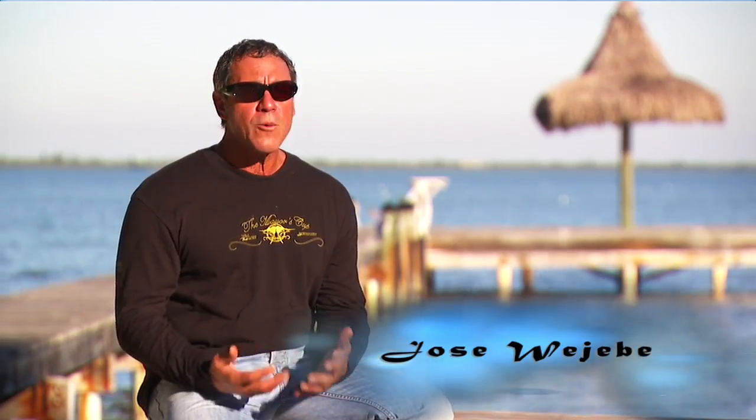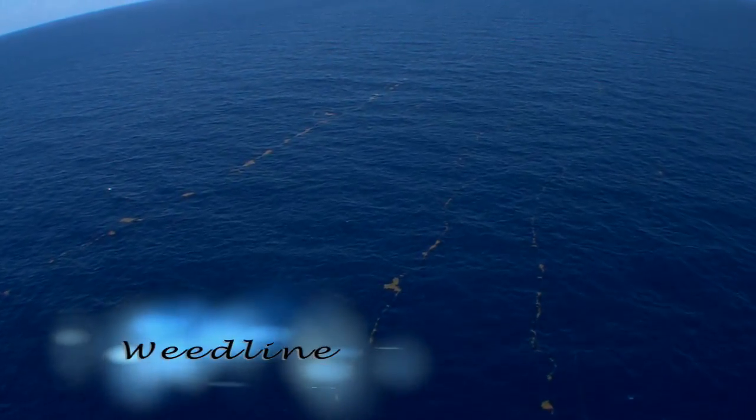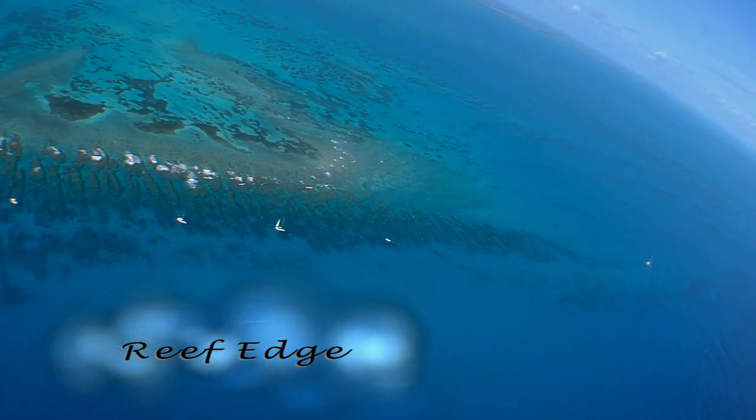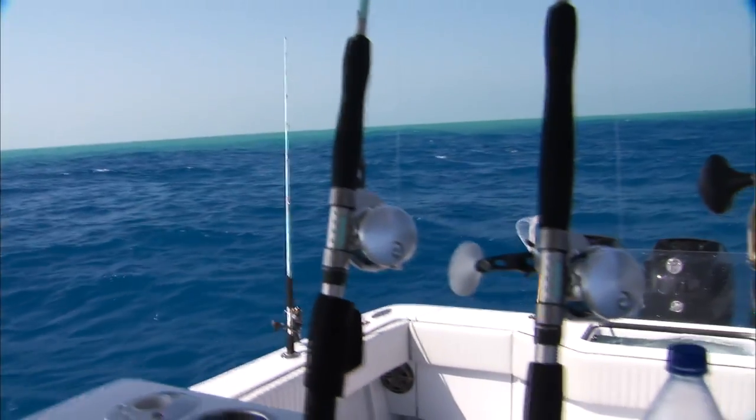Sometimes these lines or highways are clearly defined, such as a weed line or the edge of the reef, and other times it's really a mixing of two separate bodies and currents of water that create a phenomenon known as a color change.